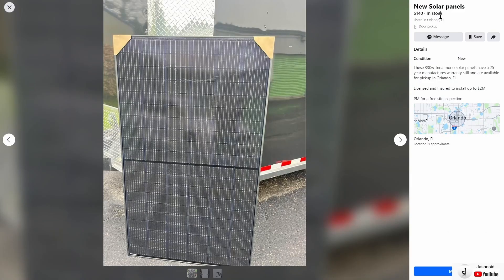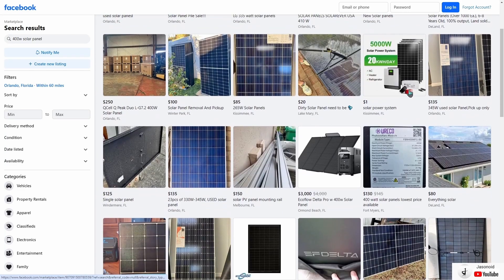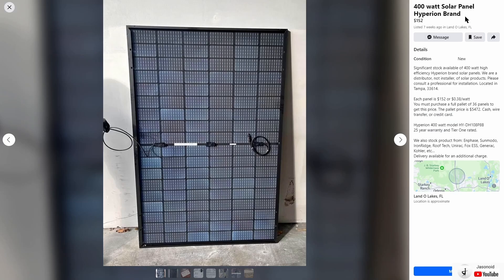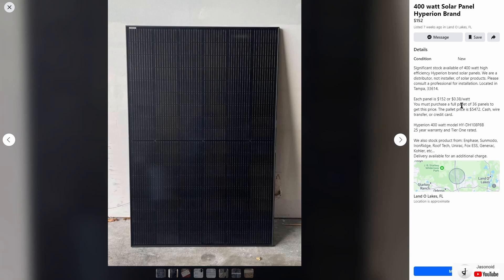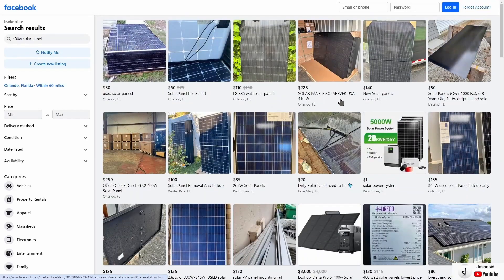These ones are pretty affordable at $140 — 330 watt Trina monocrystalline solar panels, a little smaller but still affordable. There are also Hyperion 400 watt bifacial solar panels at $152 each — but there's a catch: you need to purchase a full pallet of 36 panels to get that price. You could still reach out to them to see if you can get a decent deal on individual panels. On Facebook Marketplace you can pick these up for a really good price locally.